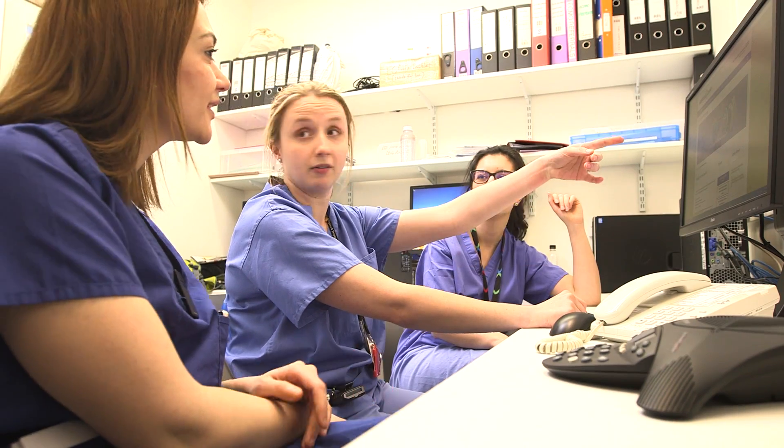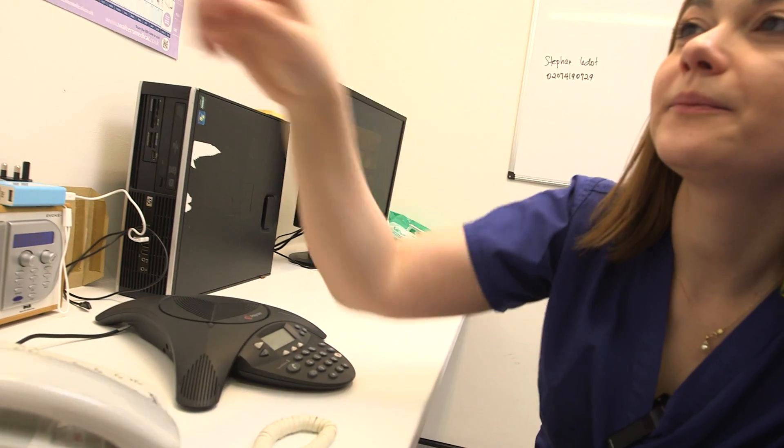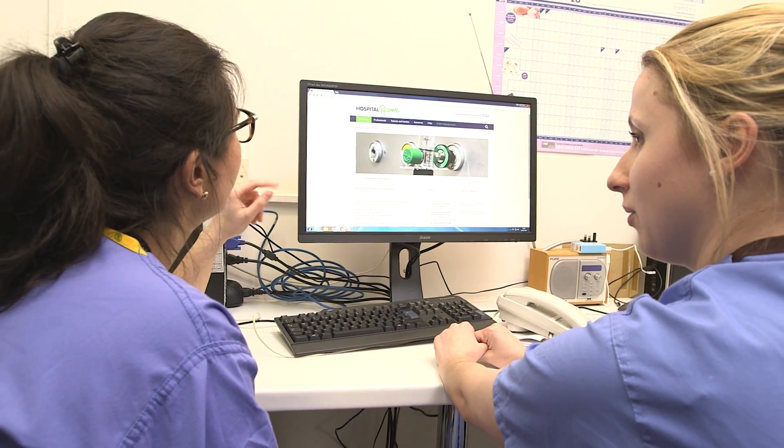Importantly, the hub gives members of the ECMO team a private space to discuss patients and communicate with referrers and the ECMO network.